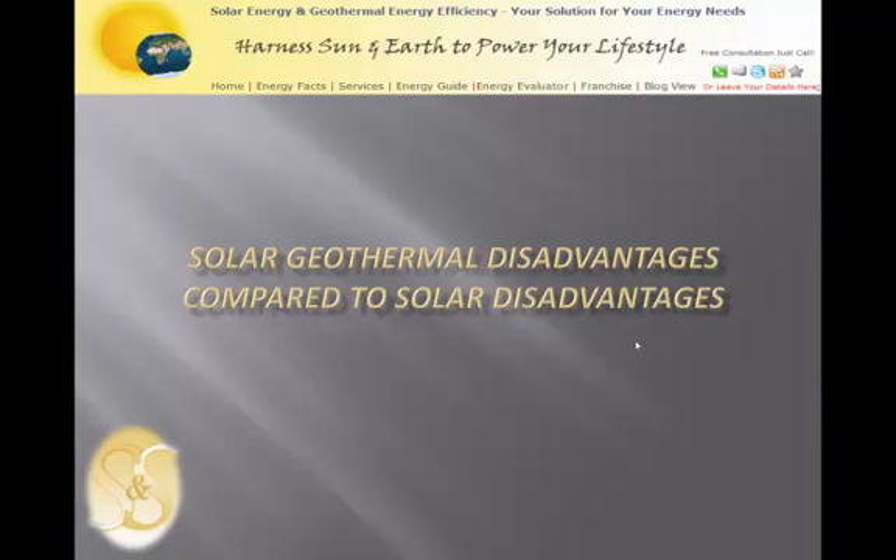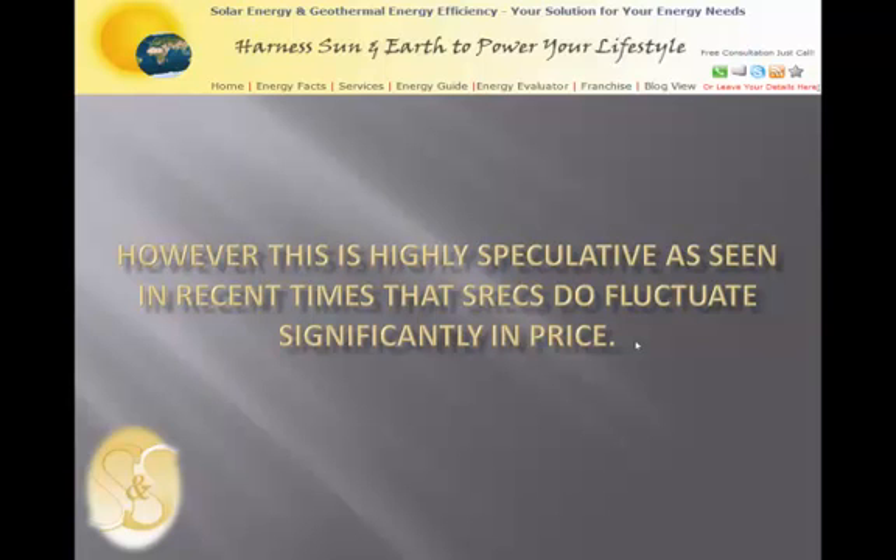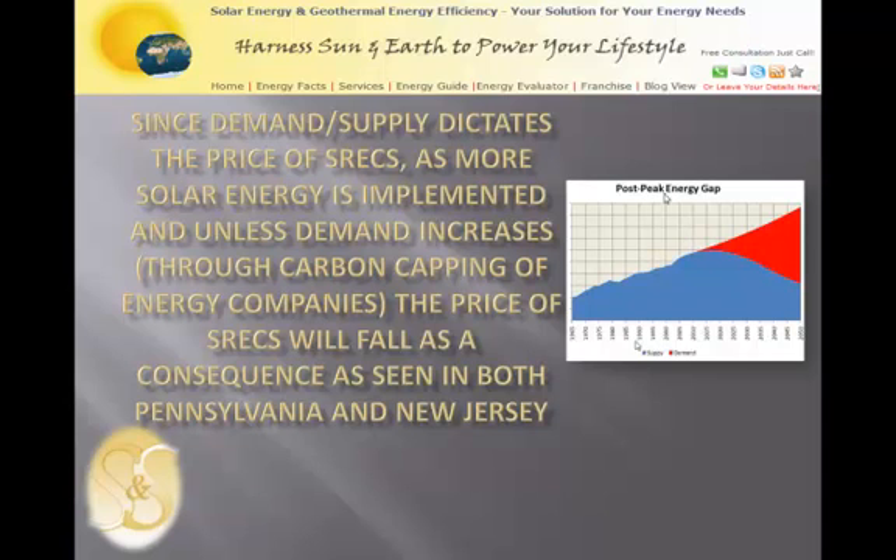There are some disadvantages of solar with geothermal. With higher SREC values over time, assuming zero fluctuation in SRECs may be able to offset the solar and geothermal advantage of the lower initial investment costs. However, this is highly speculative, as seen in recent times that SRECs do fluctuate significantly in price. Since supply and demand dictates the price of these SRECs, as more solar energy is implemented and unless demand increases through the carbon capping of energy companies, the price of SRECs will fall — as seen recently in both Pennsylvania and New Jersey.